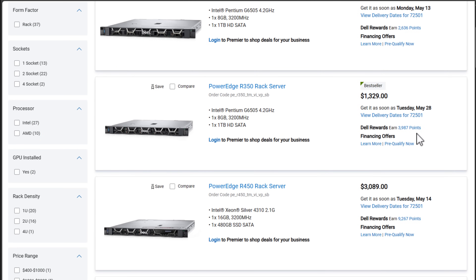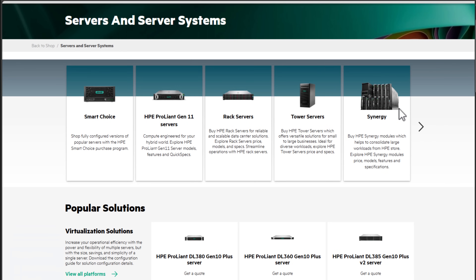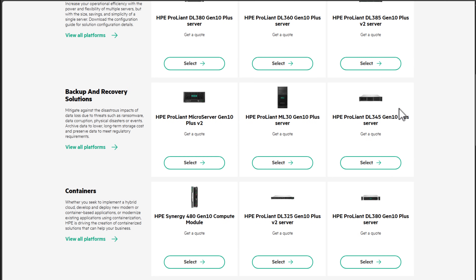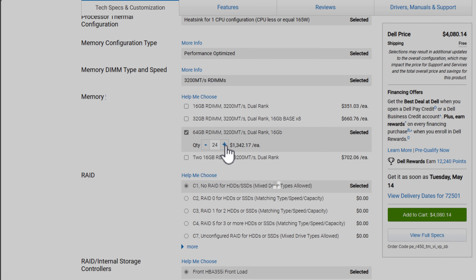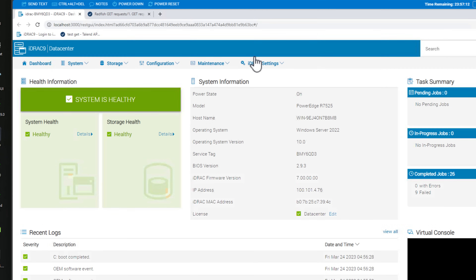Traditional servers like Dell PowerEdge or HPE servers offer unmatched performance for the most demanding tasks. They have more storage, advanced security features, and robust hardware compared to mini PCs, and they handle anything from heavy virtualization to complex databases to AI workloads. When comparing raw processing power, enterprise server hardware wins hands down. Unlike mini PCs where you're limited by physical memory, enterprise server hardware can max out at hundreds of gigabytes or even one or more terabytes of system memory, and most support dual CPU configurations.